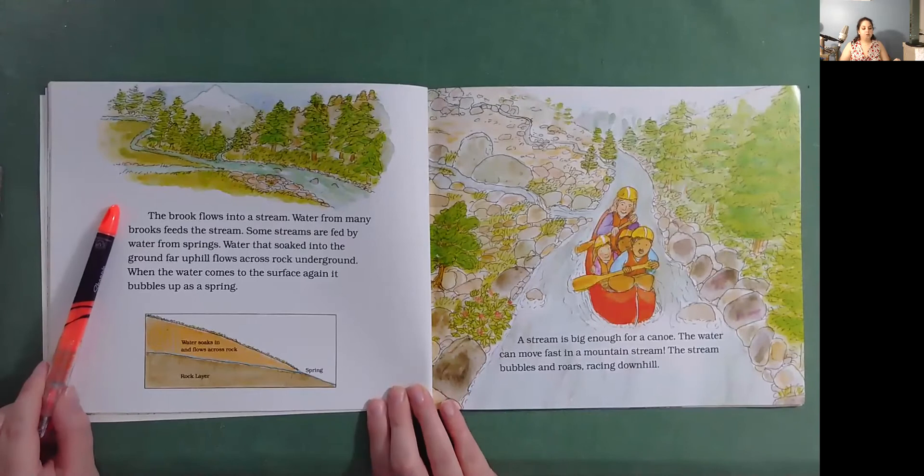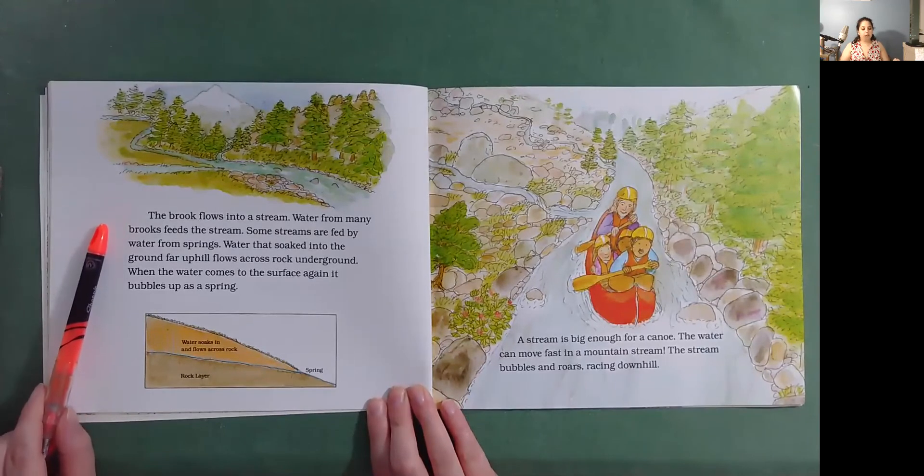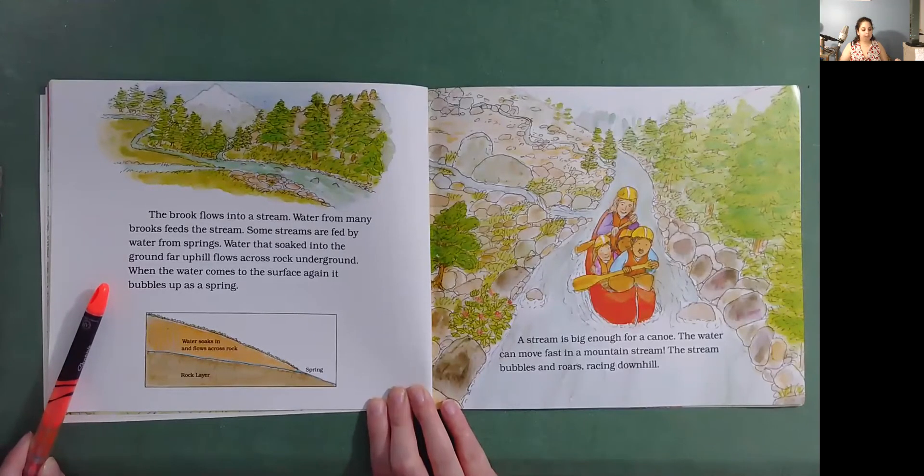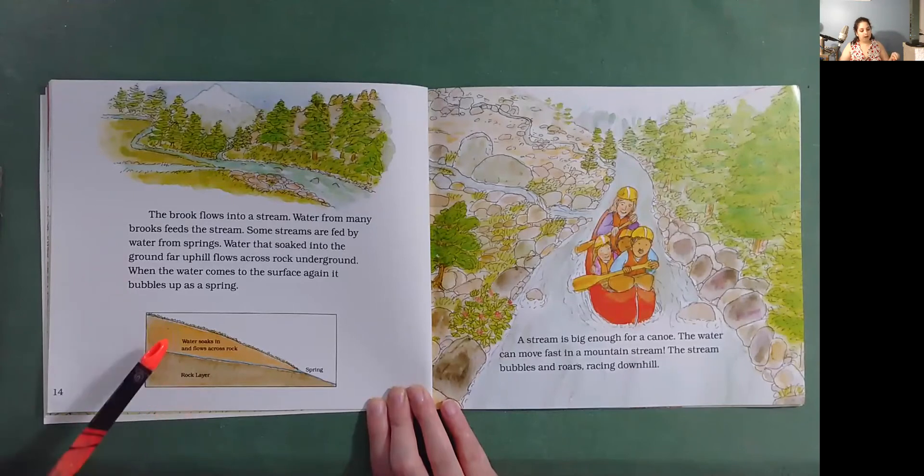The brook flows into a stream. Water from many brooks feeds the stream. Some streams are fed by water from springs. Water that's soaked into the ground far uphill flows across rock underground. When the water comes to the surface again, it bubbles up as a spring. So here's the rock layer — water soaks in and flows across the rock, and here's the spring.